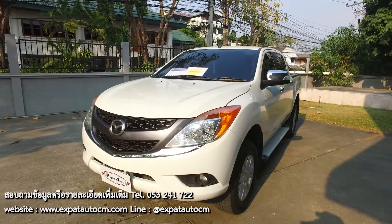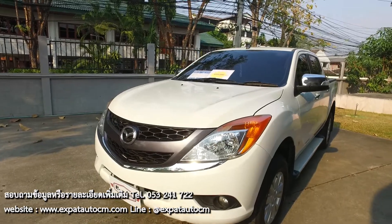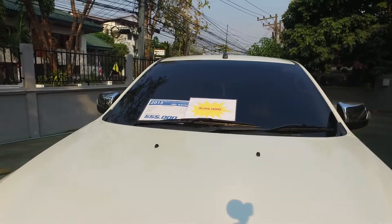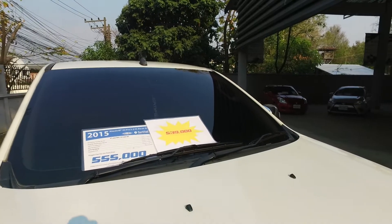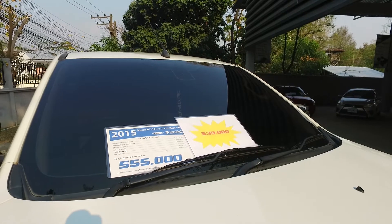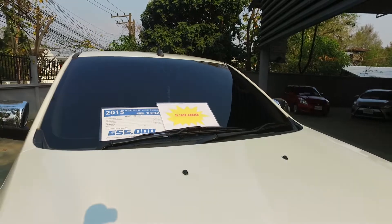Hi, my name is Walter. I'm here today with another great value from Expat Auto, Chiang Mai, Thailand. I've got here a 2015 Mazda BT50 Pro, 2.2 liter turbo diesel with an automatic transmission — 51,000 kilometers or 31,000 miles. This truck has been recently marked down from 555,000 to 539,000 baht.